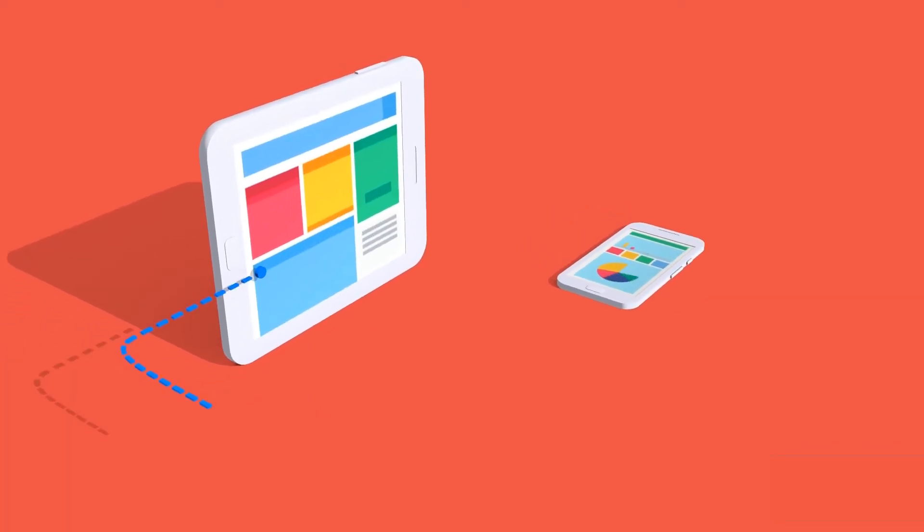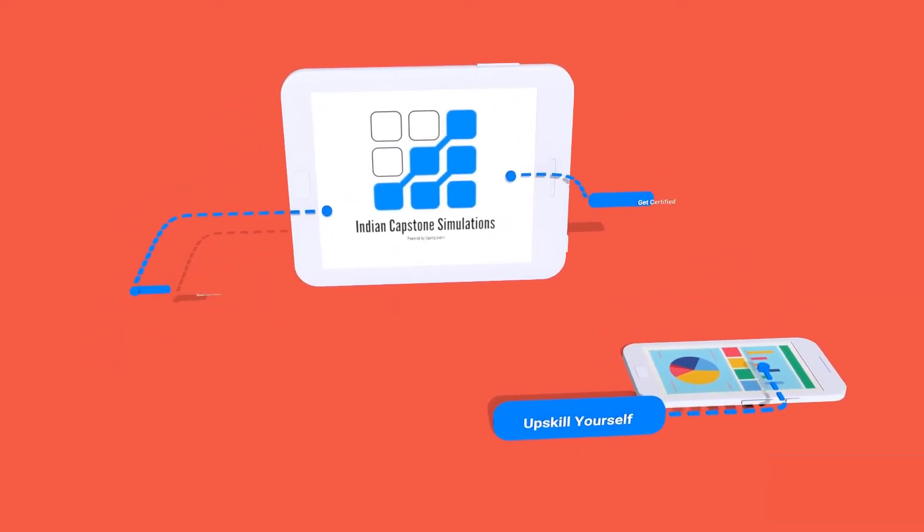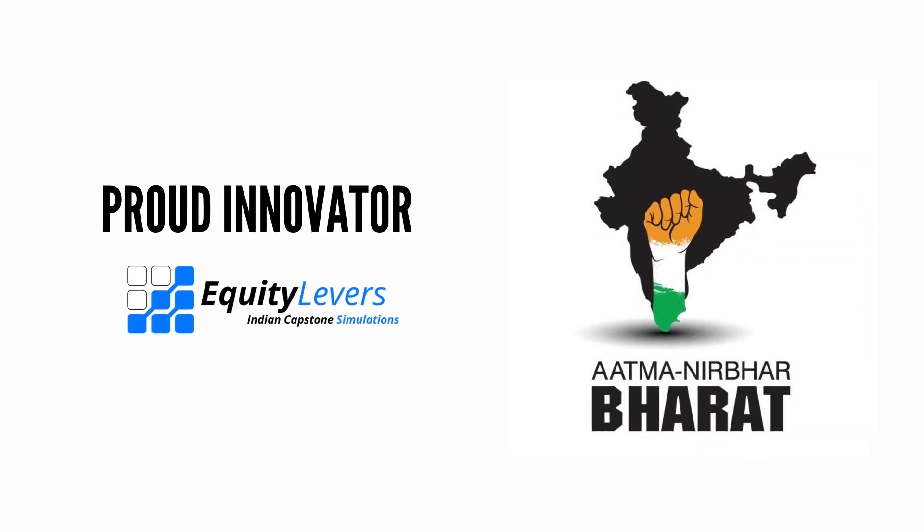It's that simple. Assigning detailed tasks to candidates has never been easier. So what are you waiting for? Use our product to train and upskill candidates. This is Indian Capstone Simulations, powered by Equity Levers.